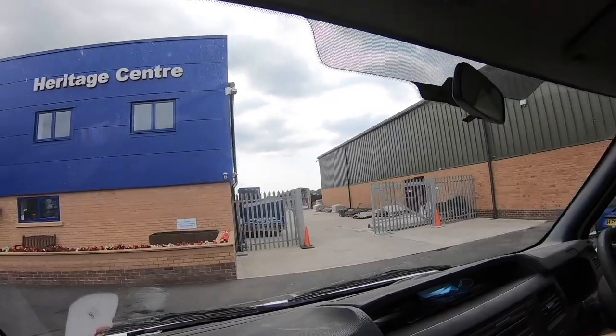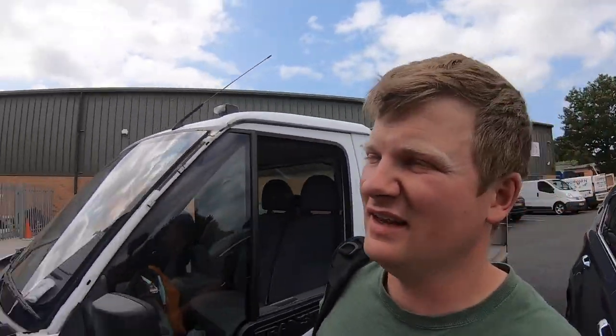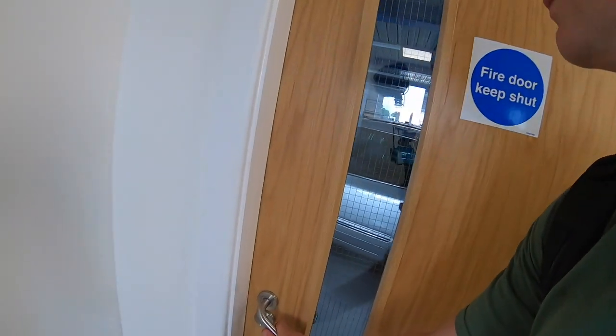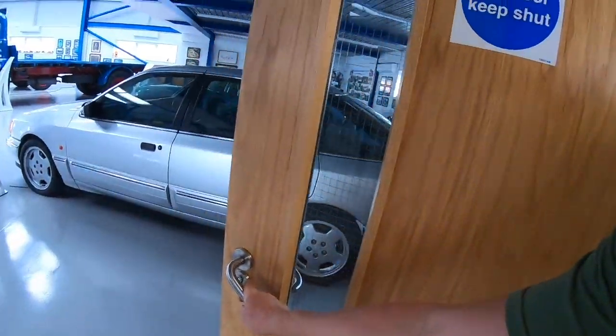We're caught in the centre of turbulent weather! So this is the heritage centre. The one thing I know is the world is uncertain — it's certainly turning around.